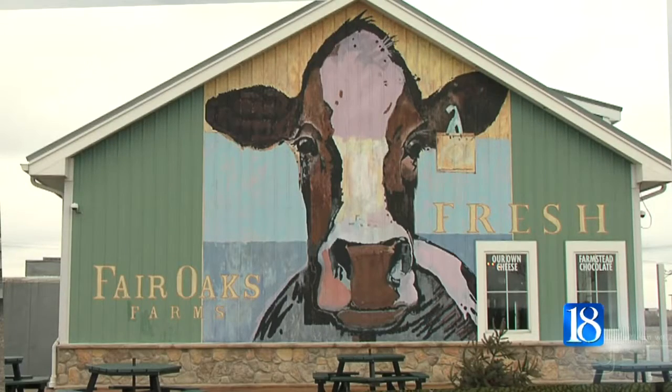Reporting in Fair Oaks, Cameron Harden, News 18. Midwestern BioAg invested a total of 20 million dollars into the local community with this project, and the new plant will create at least 15 new jobs.